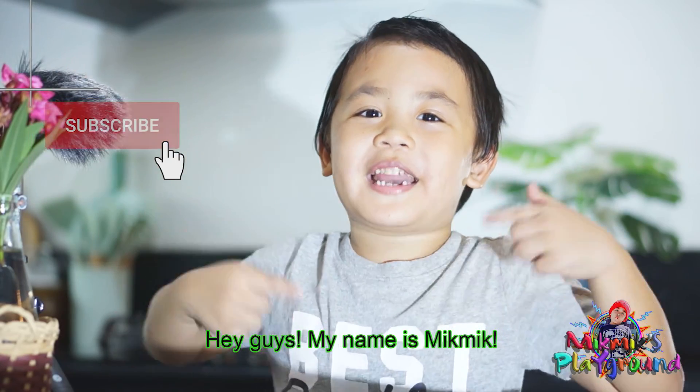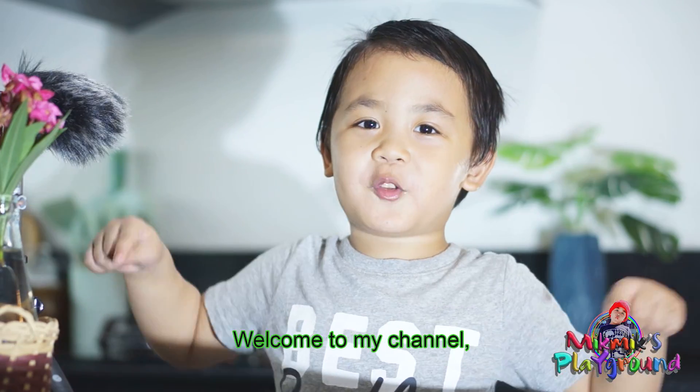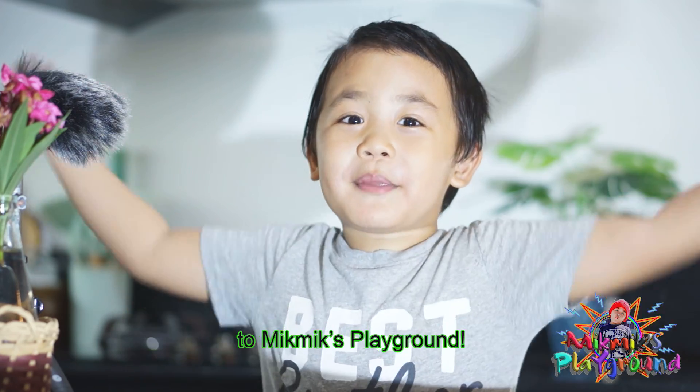Hey guys! My name is Meek Meek. I'm five years old. Welcome to my channel, to Meek Meek's Playground!